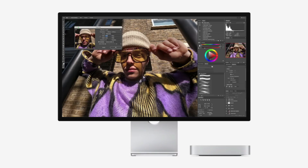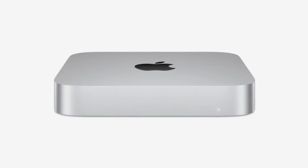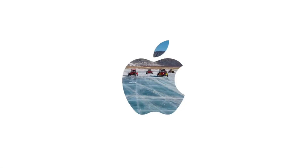With a faster SSD, you can edit high-resolution videos directly from your Mac Mini rather than waiting for files to load or worrying about storage space. Developers, too, will find the M4 Mac Mini with 2TB SSD a worthy investment.